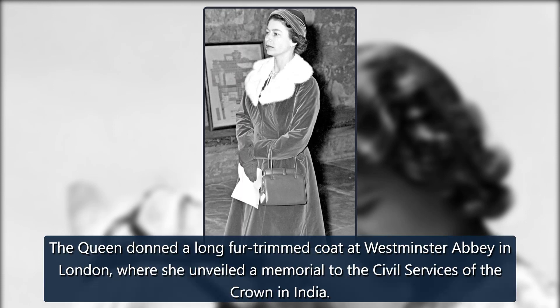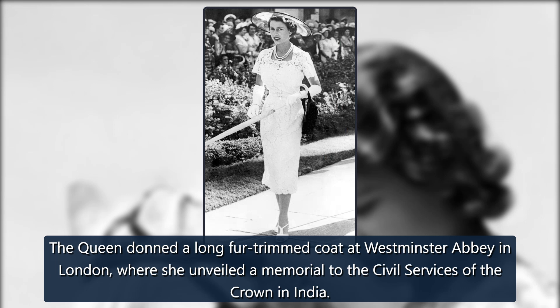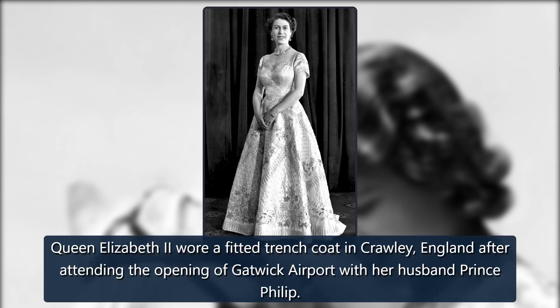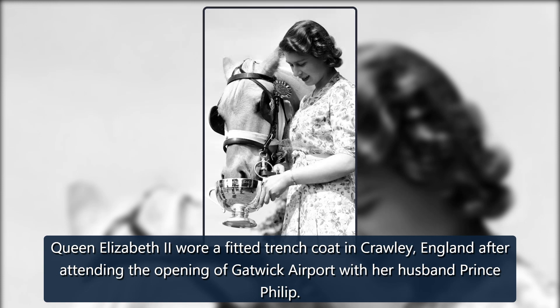1958. The queen donned a long fur-trimmed coat at Westminster Abbey in London, where she unveiled a memorial to the civil services of the crown in India. 1958. Queen Elizabeth II wore a fitted trench coat in Crawley, England, after attending the opening of Gatwick Airport with her husband Prince Philip.